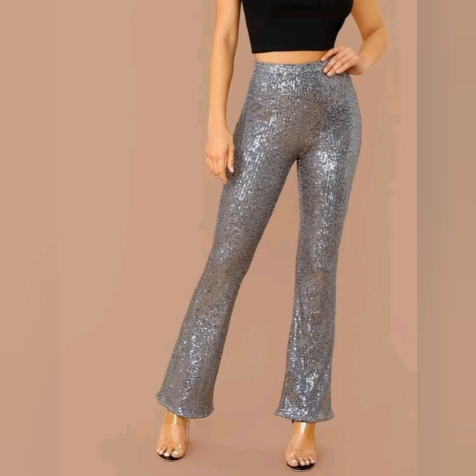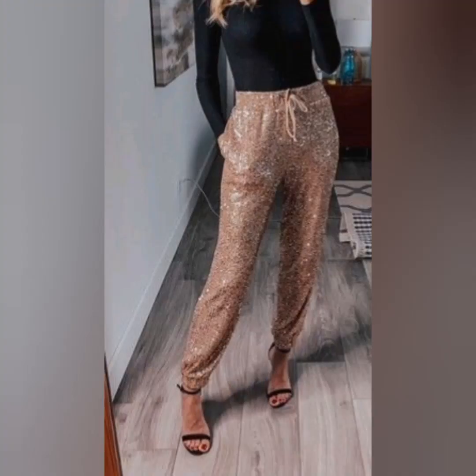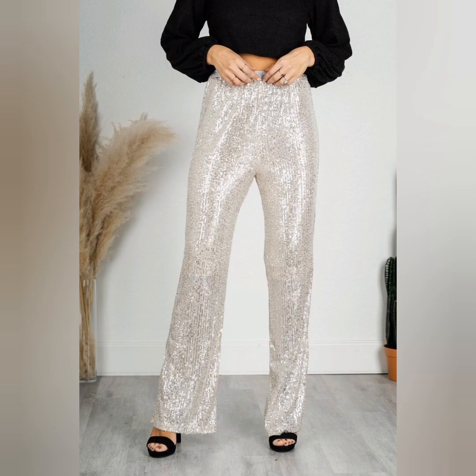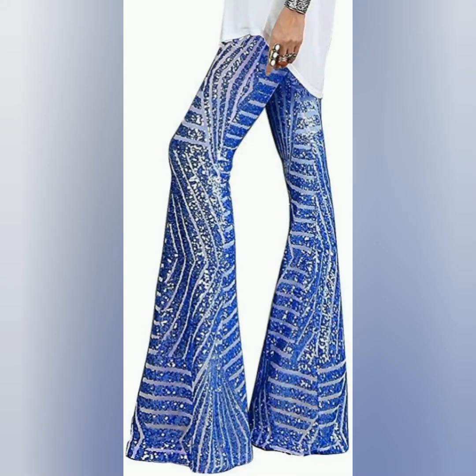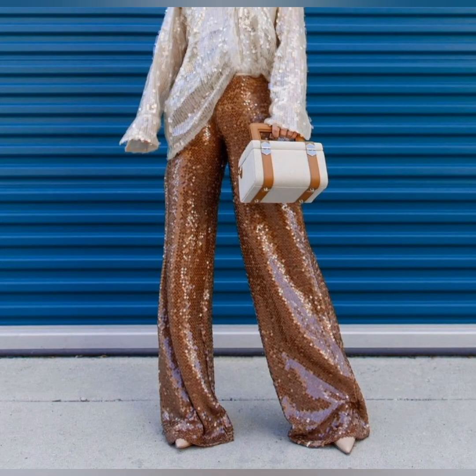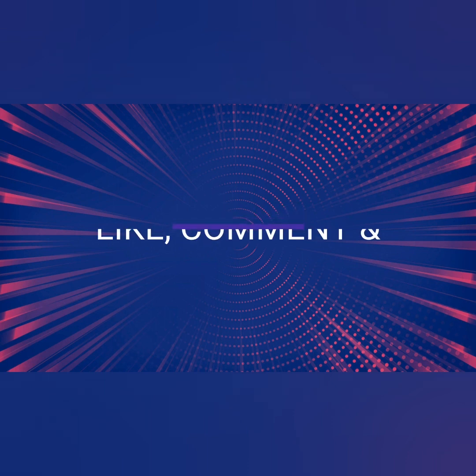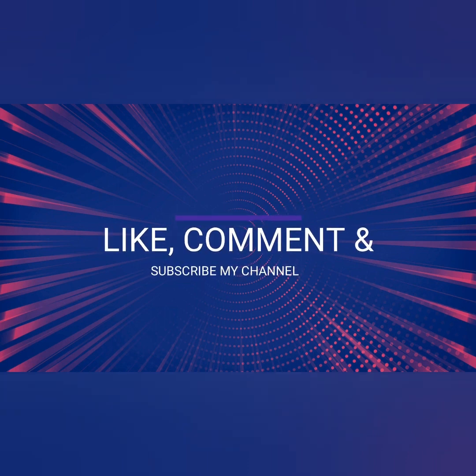This golden color is looking so awesome. All are very beautiful and awesome — these sequin pants are looking so beautiful. Wow, a very beautiful and awesome choice for gorgeous ladies. Guys, I hope you like these beautiful sequin pants. For more videos, like, comment, and subscribe to my channel — thank you!